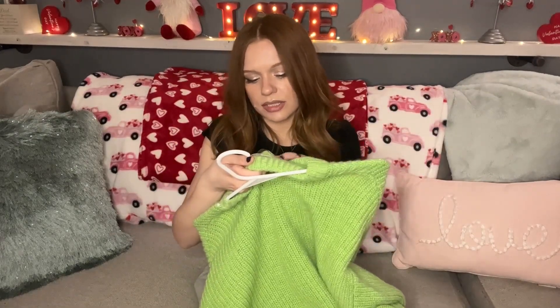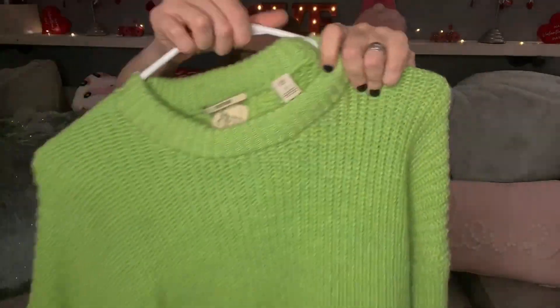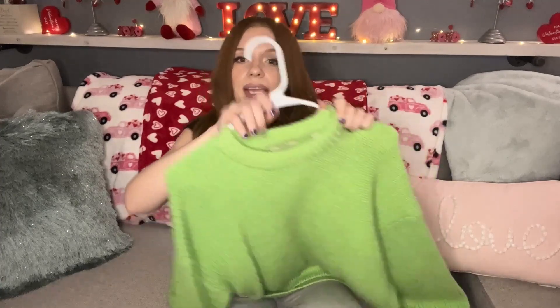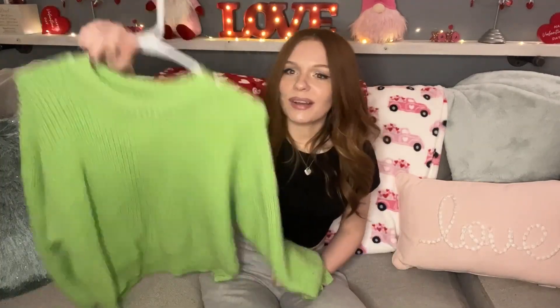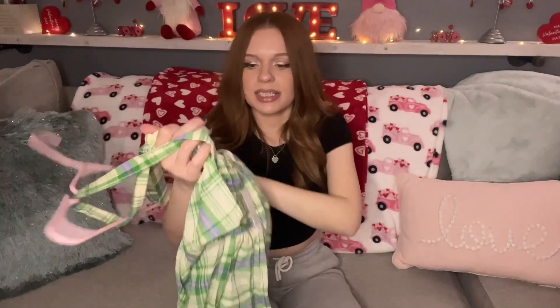The next item I picked up is this Scotch and Soda size small — a really pretty lime green sweater. These types of colors are definitely on trend right now so I had to pick it up. It's a nice comfy sweater, gives you a little splash of color and brightness. I paid four dollars for this.